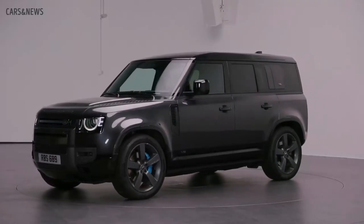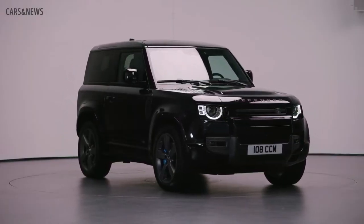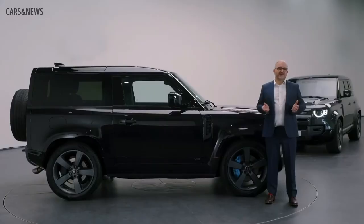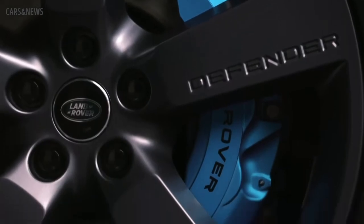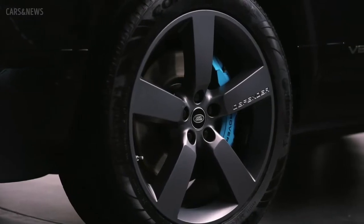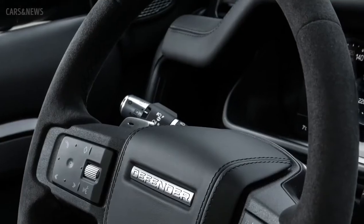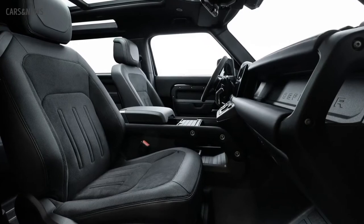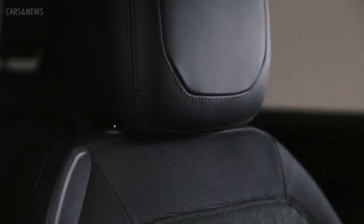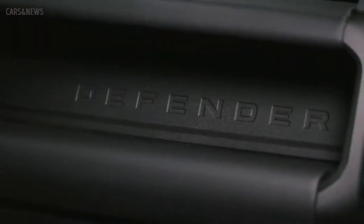It's available in three colours: Carpathian Grey, Yulong White and Narvik Black. For each, there is the striking contrast black roof and a number of unique exterior enhancements, including Xenon Blue brake calipers, Shadow Atlas exterior detailing, and unique 22-inch alloy wheels with a satin dark grey finish. On the interior, you'll find satin chrome gear shift paddles unique to V8, along with a suede cloth steering wheel. The headlining and exclusive Windsor leather and suede cloth seats are ebony black, with satin black finishes on the steering wheel, door handles and Defender stamped exposed cross car beam.